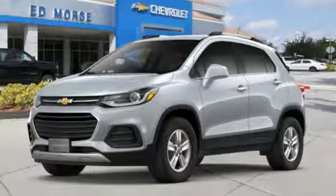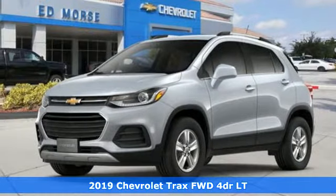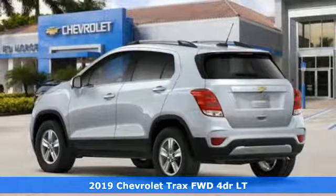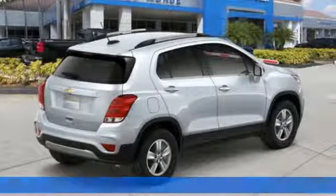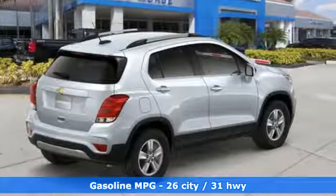It's a new 2019 Chevrolet Trax. Fun to drive, easy to park. This Trax simplifies your life and helps you explore your adventurous side. It comes with great features you'll love.